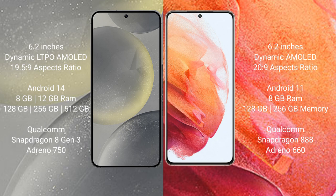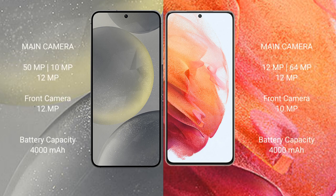Samsung Galaxy S21 comes with 8GB RAM and 128GB or 256GB internal storage, with a Qualcomm Snapdragon 888 processor and GPU Adreno 660. Samsung Galaxy S24 features a triple camera setup: 50MP plus 10MP plus 12MP, and a 12MP front camera.